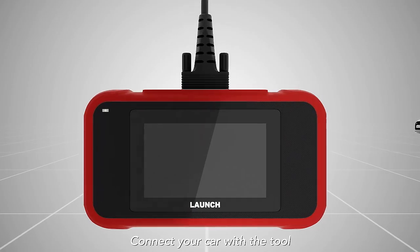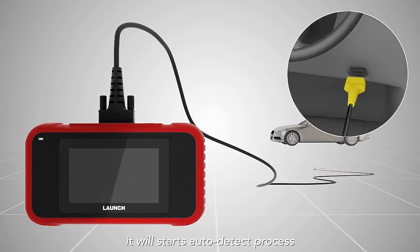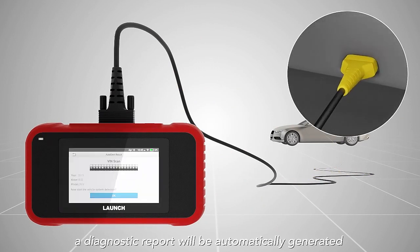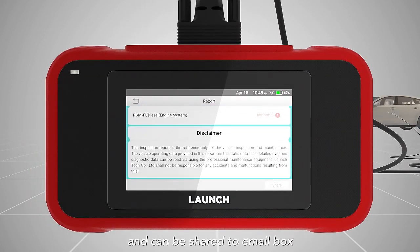Connect your car with the tool and it will start an auto-detect process. A diagnostic report will be automatically generated and can be shared to your email box.